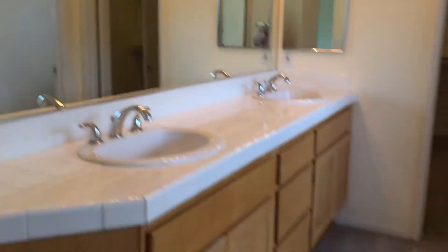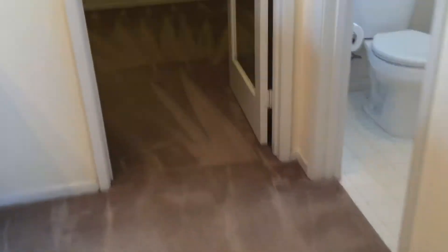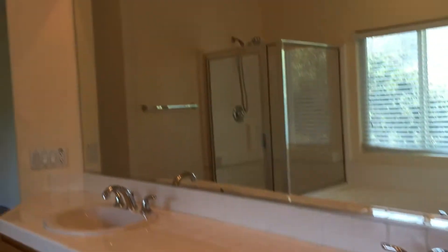Nice tub, dual pane windows and doors, dual sink. Nice sink, huge master closet with storage on top. Nice sink and tub shower, then back to the hallway.